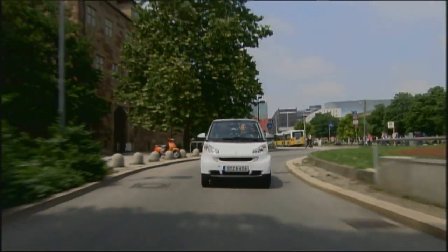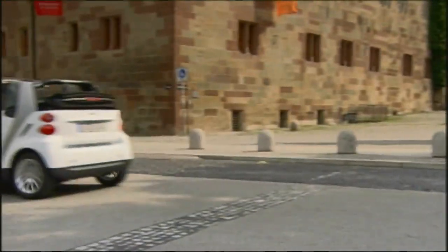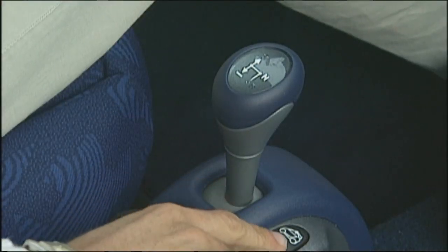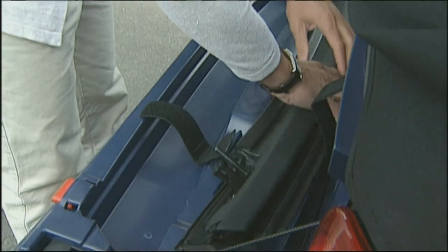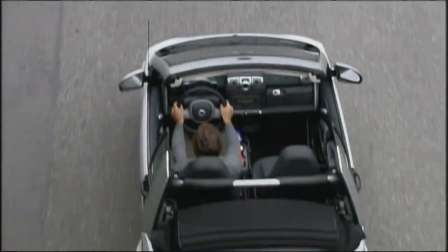The cheapest goldfish in the big cabriolet pond is the Smart. This open-top city car costs €13,540. It's also economical, using only a Lilliputian 3.4 litres. The roof folds together automatically at the push of a button, but for the other parts, manual labor is still required. The Smart still doesn't look quite like a proper convertible, but at least it feels like one.